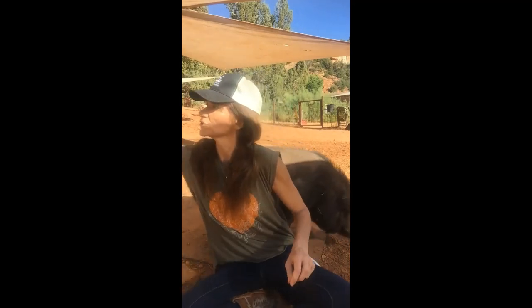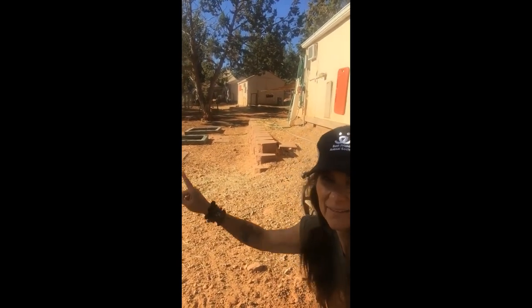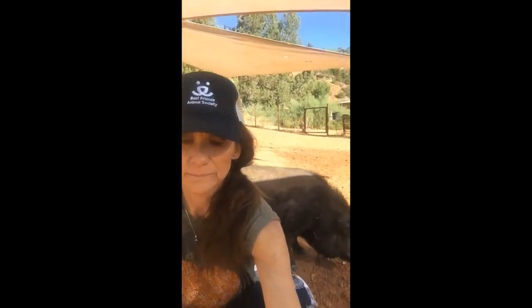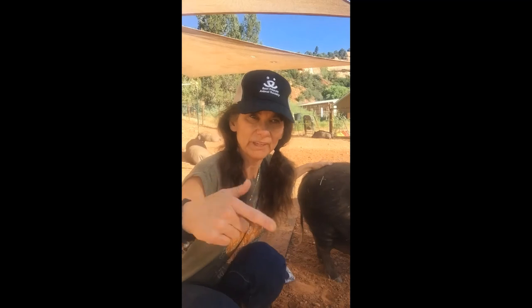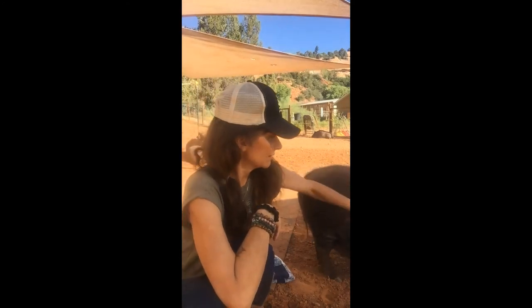I'm going to turn the camera and show you that we have little houses for all of them with piggy doors. These containers here have water in them, and they also fill some holes in the dirt so they can play and roll around in the mud. Those cabins are air-conditioned and heated — if they get too hot they can go inside to the AC, and in the winter they can warm up and sleep in there.